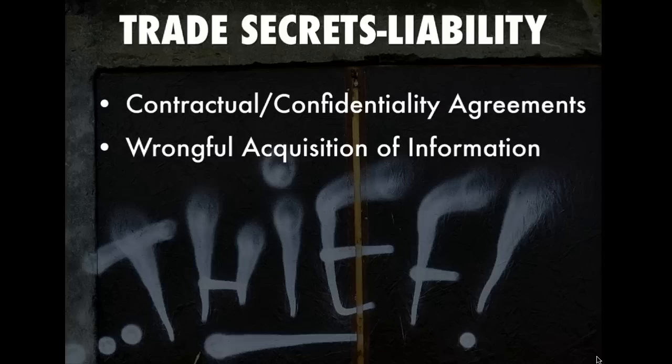Typically someone gets a trade secret either by stealing it — breaking in, which could happen — or it could be that an employee reveals it. Either way, the employee is violating a confidentiality agreement. What companies do is have contracts or confidentiality agreements with those employees who have more knowledge about the secret, reminding them they are to keep the information quiet. Wrongful acquisition of the information — if someone steals it or takes it somehow — results in liability.